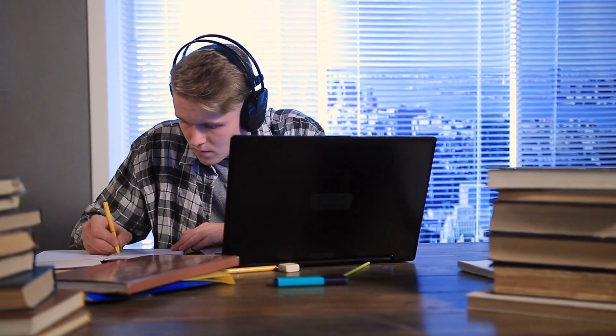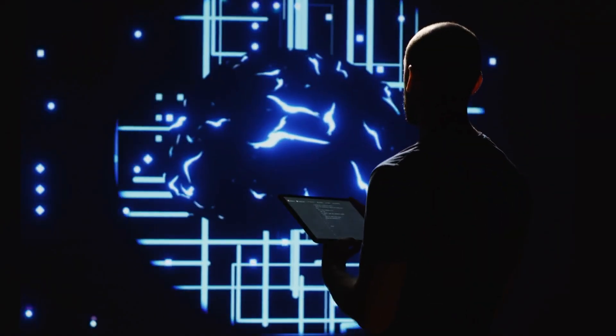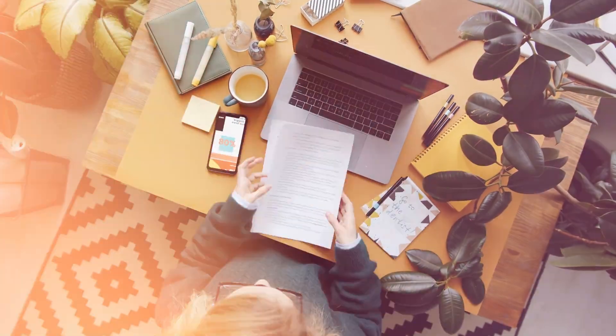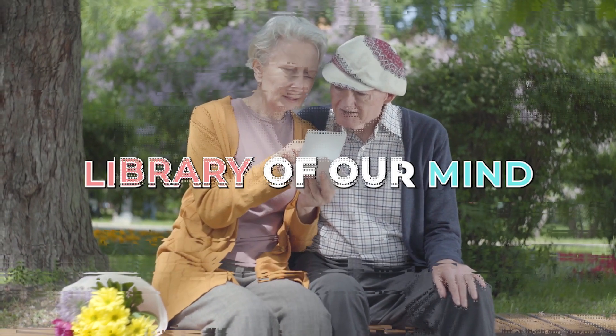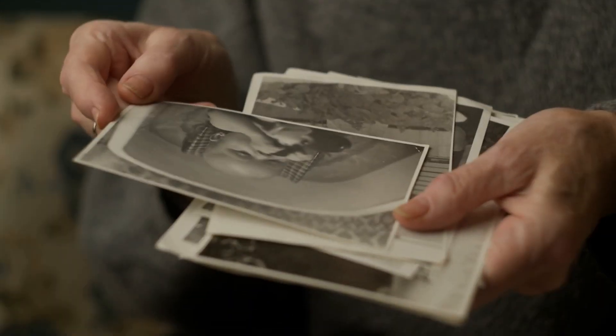To understand how note-taking can help us remember better, let's first get a grasp on how memory works. Our brains have two primary memory systems: short-term memory and long-term memory. Short-term memory is like a mental post-it note, where we temporarily store information, and it can only hold a limited amount of data for a short period. Long-term memory, on the other hand, is like the library of our mind, where information can be stored for an extended period, sometimes even a lifetime.